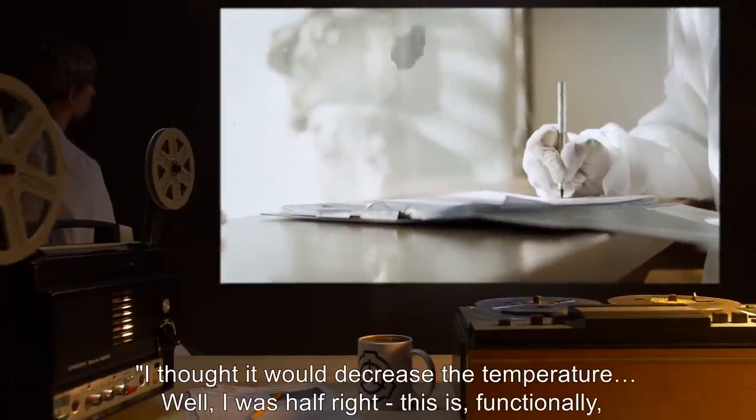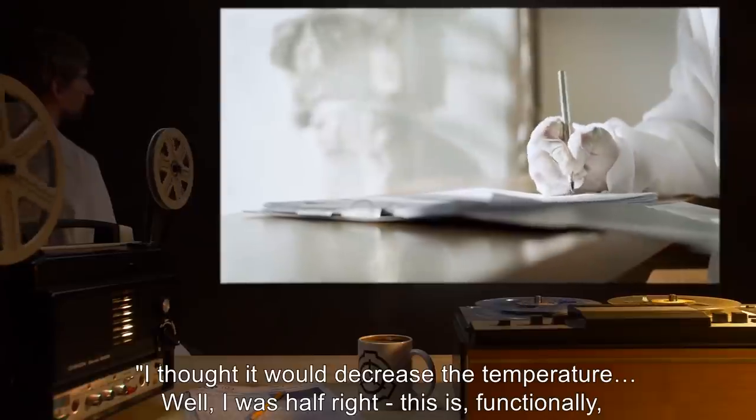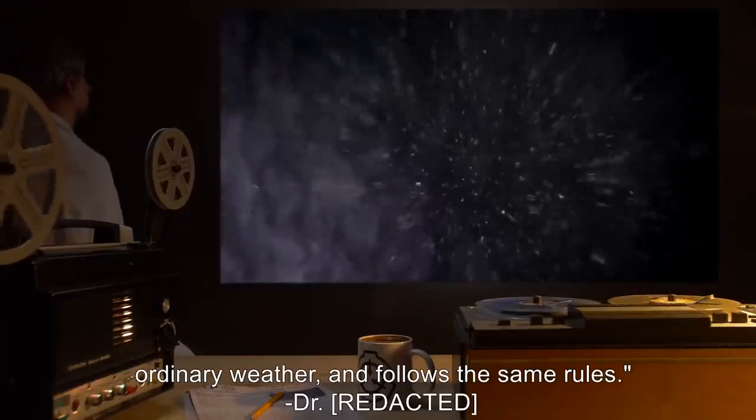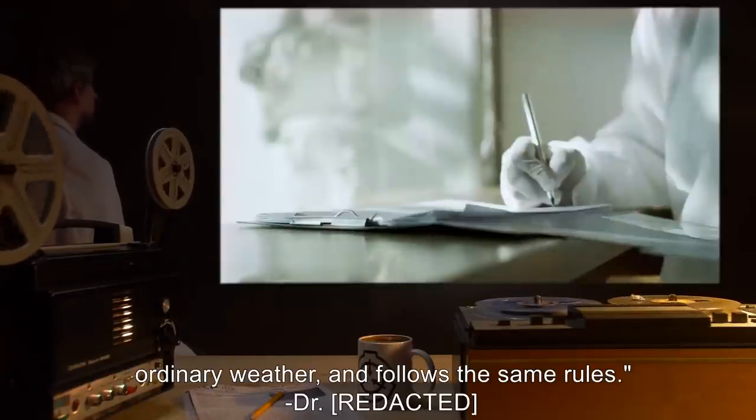Notes: I thought it would decrease the temperature. Well, I was half right. This is, functionally, ordinary weather and follows the same rules.